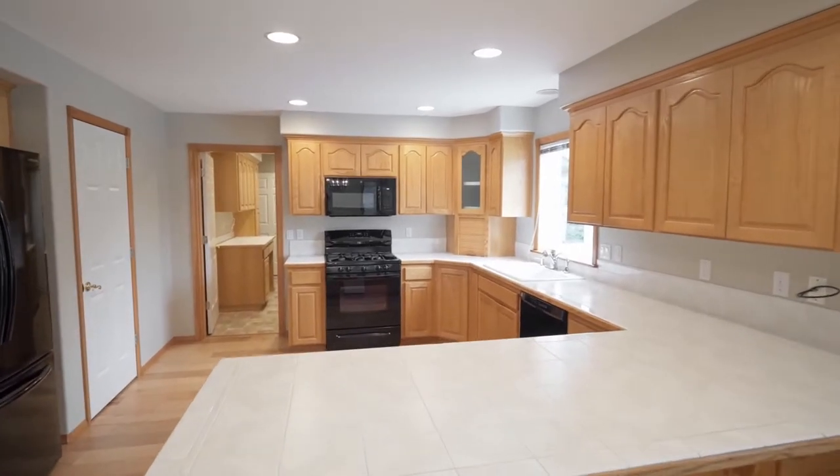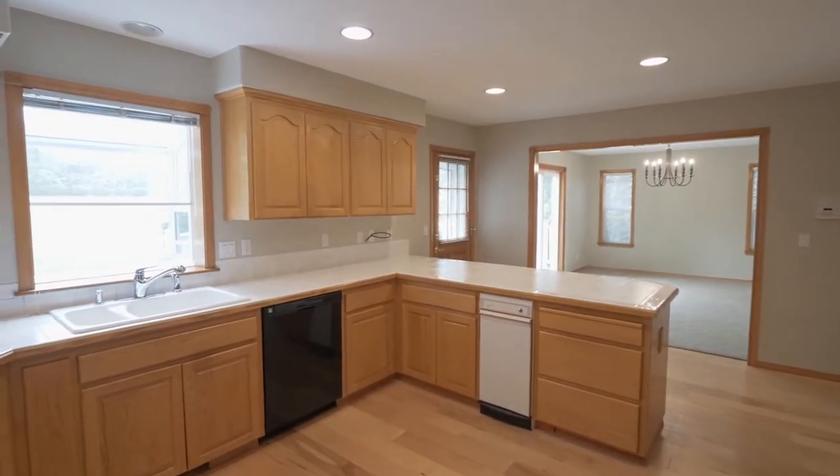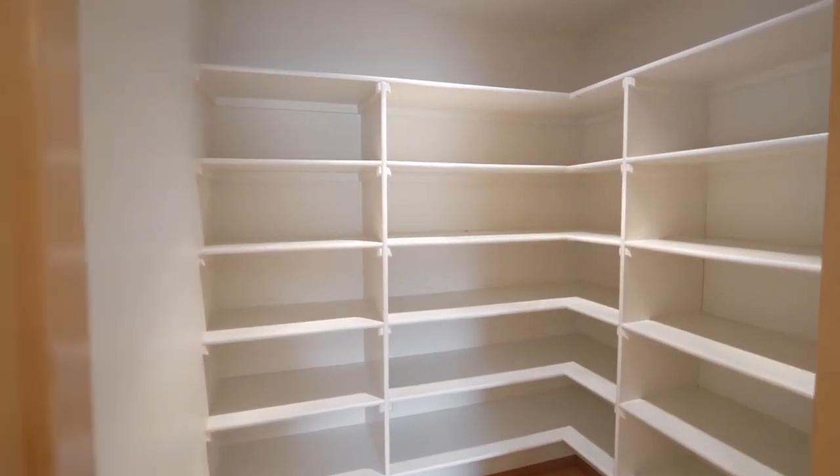The kitchen has abundant natural light, breakfast bar seating, hand-scraped wood floors, and peaceful views. Plus a large walk-in pantry.